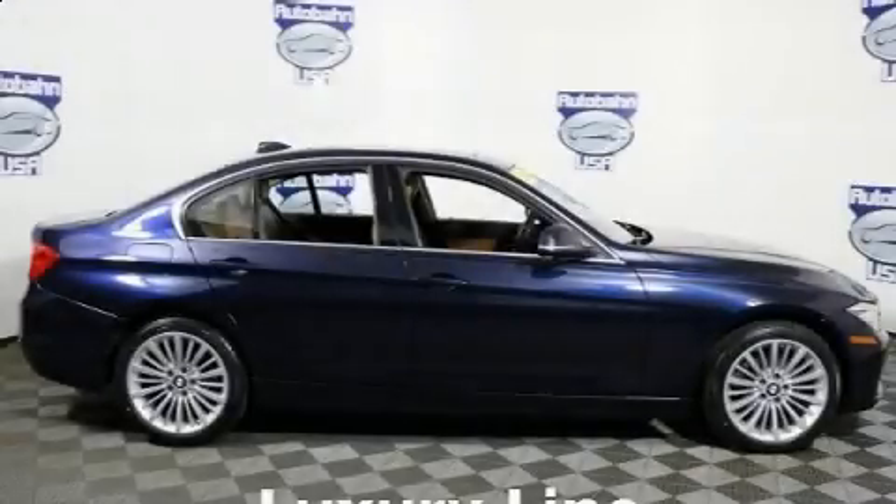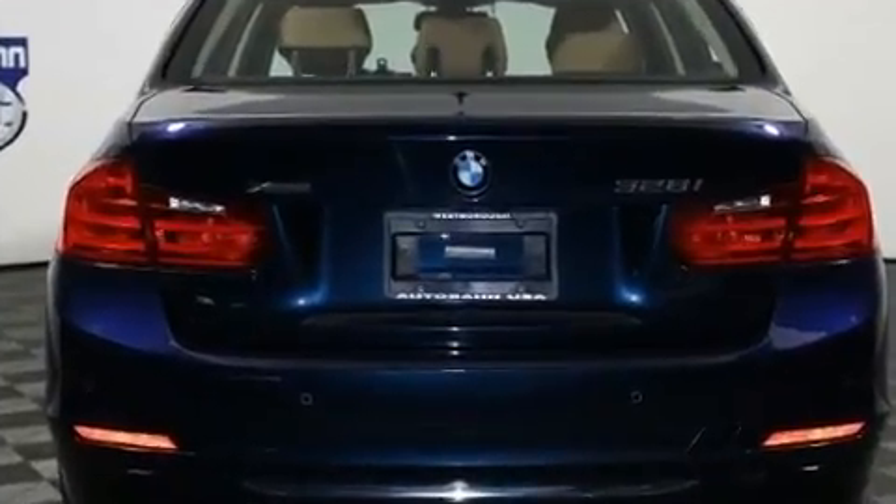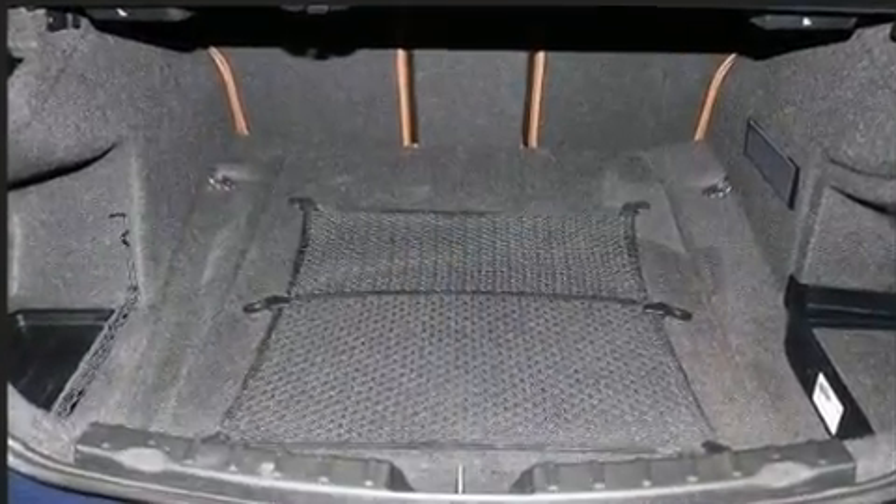Familiarize yourself with the 2015 BMW 328i. This four-door, five-passenger sedan still has fewer than 40,000 miles. Under the hood you'll find a four-cylinder engine with more than 200 horsepower, and for added security, dynamic stability control supplements the drivetrain.